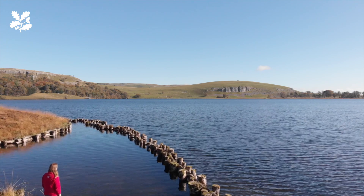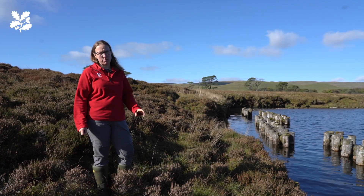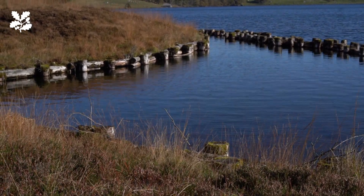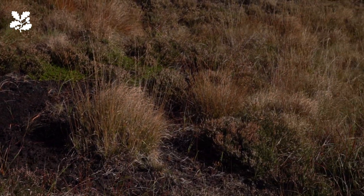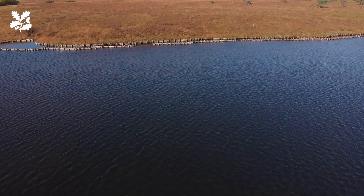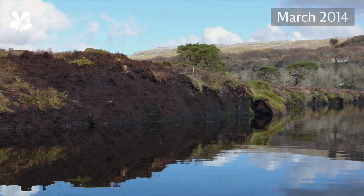We are standing on the edge of Malham Tarn where it meets Tarn Moss. In 1790 Lord Ribblesdale put a dam in which increased the level of the tarn. Since then, because the water level has been much higher, it's been eroding Tarn Moss and eroding the peat. With more severe weather and storms, the action of the waves and water against the edge of the peat will be more severe — in some places this cliff was over three metres high.